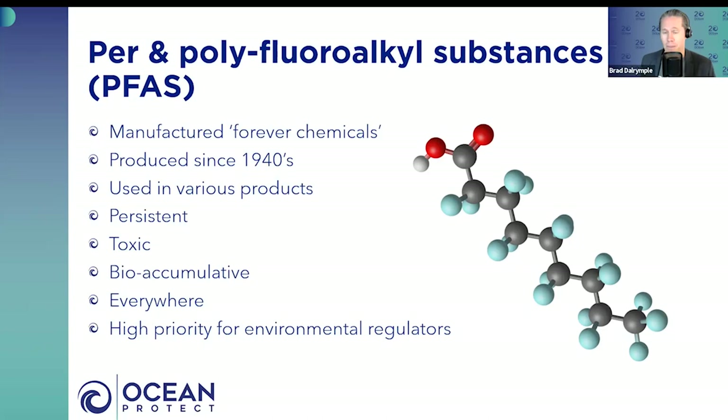PFAS is used in a stack of different products — everything from Teflon pans to waterproofing clothing, and more commonly in aqueous firefighting foams used in fire training facilities and real firefighting scenarios. Whilst they've got unique properties making them useful in terms of durability, wettability, strength and resistance, some of those same properties make them a contaminant of concern — they're very persistent, can be quite toxic, and are bioaccumulative.